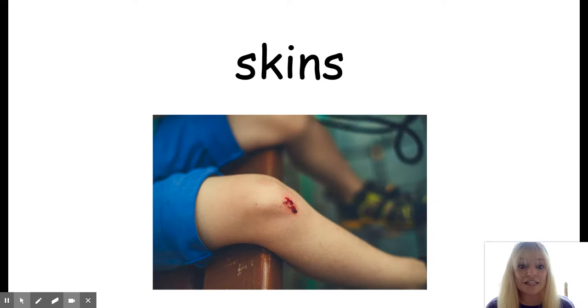The next vocabulary word is skin. Skins means scrapes or cuts. Raise your hand if you've ever skinned your knee or your elbows. My younger brother cries when he skins his knees on the playground.